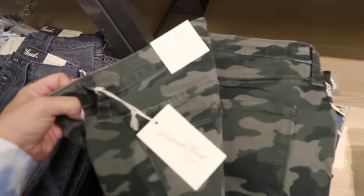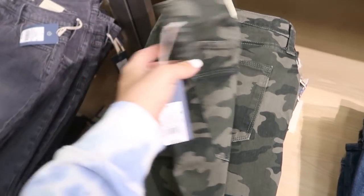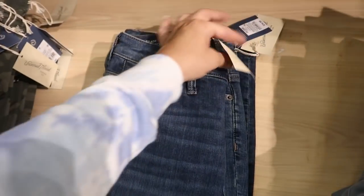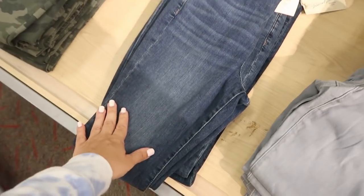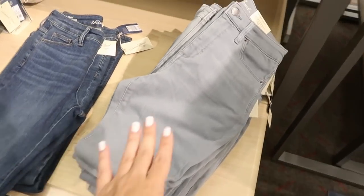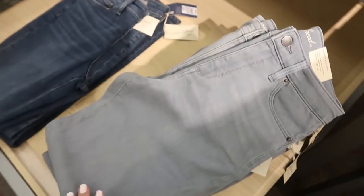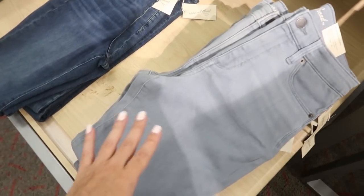Over here they have the high rise skinny in camo, also $29.99, and then in this classic color denim. In that same high rise skinny, there's this blue-gray color — I love this color, it's so pretty. It would look so good for spring with pastel tops.